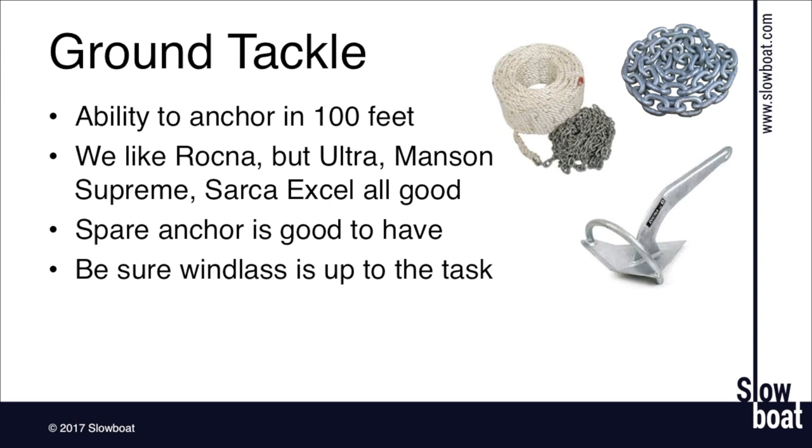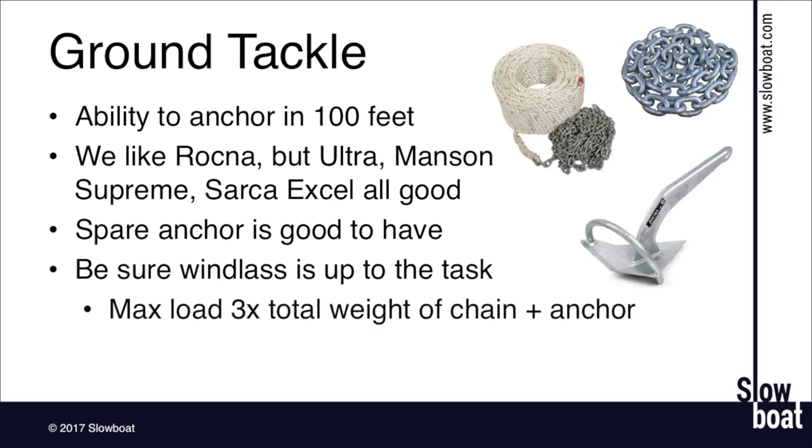Having a windlass that's up to the task is really important. When I bought my boat it came with a combination rode — maybe 100 feet of chain and a couple hundred feet of line. I scrapped it, made that the spare, and put 300 feet of chain on the boat. The guideline is that the maximum load on the windlass needs to be at least three, maybe even four times the total weight of any line and chain. In my case that's almost 400 pounds of ground tackle. The windlass I ended up buying has a 1,900-pound rating, which gives me a nice margin of safety for multiple anchoring attempts. The last thing you want is a windlass failure with your expensive ground tackle on the bottom.